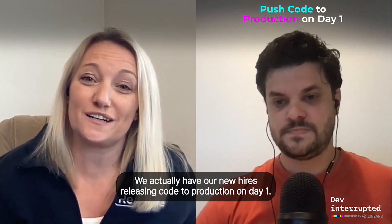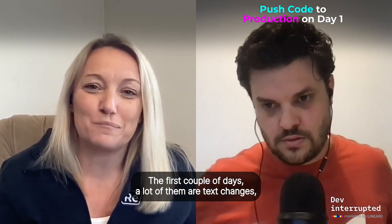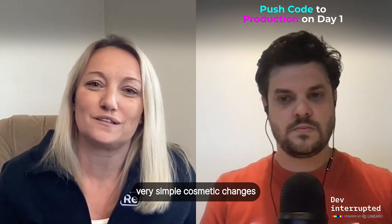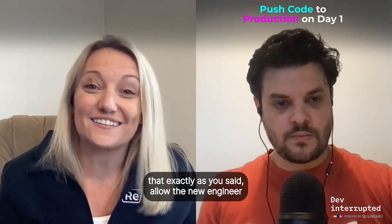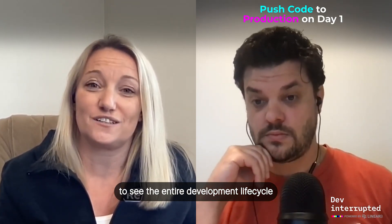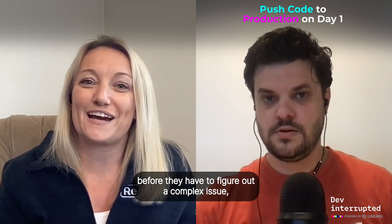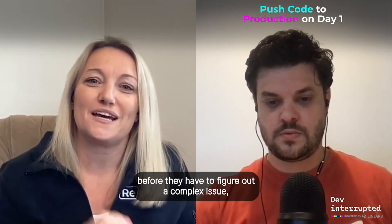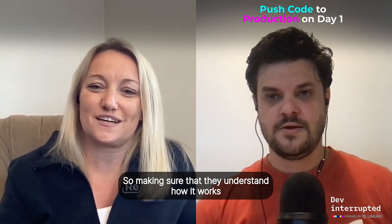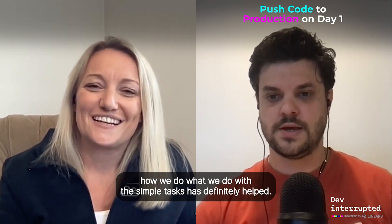We actually have our new hires releasing code to production on day one. We give them a handful of ramp-up stories the first couple of days — a lot of them are text changes, very simple cosmetic changes — that, exactly as you said, allow the new engineer to see the entire development life cycle end-to-end. So they at least understand what's going on before they have to figure out a complex issue, get the fix in, and then get it out to production.